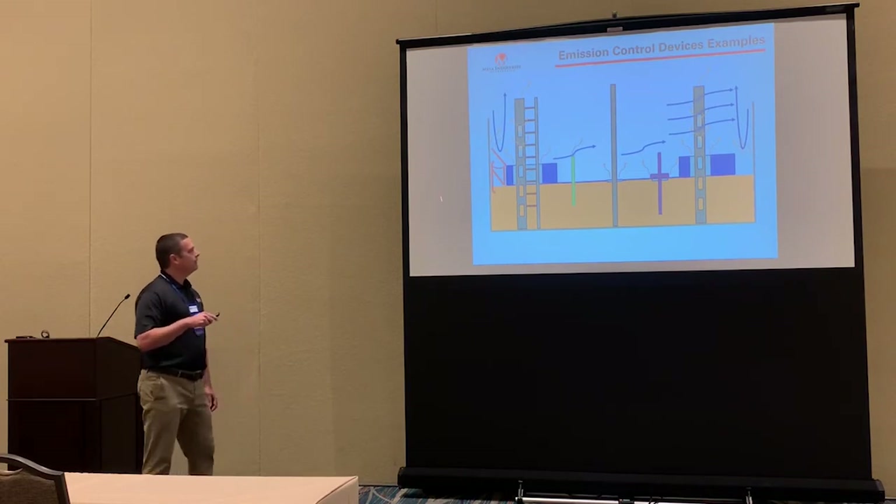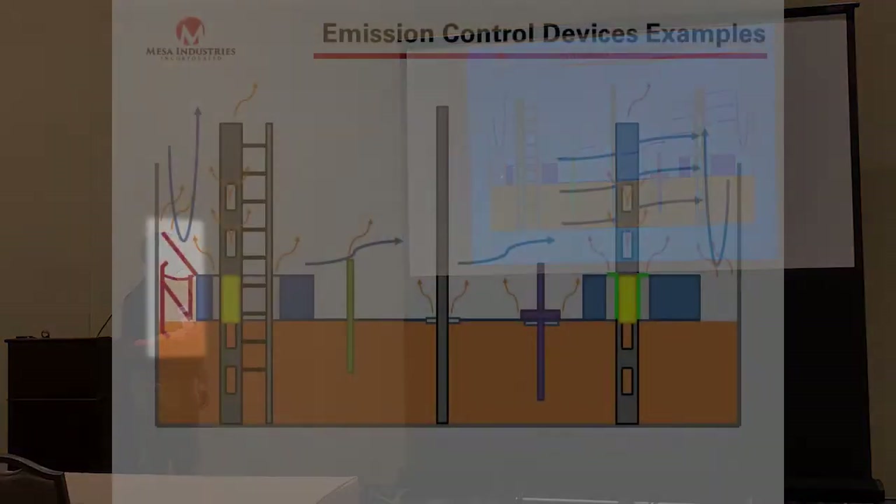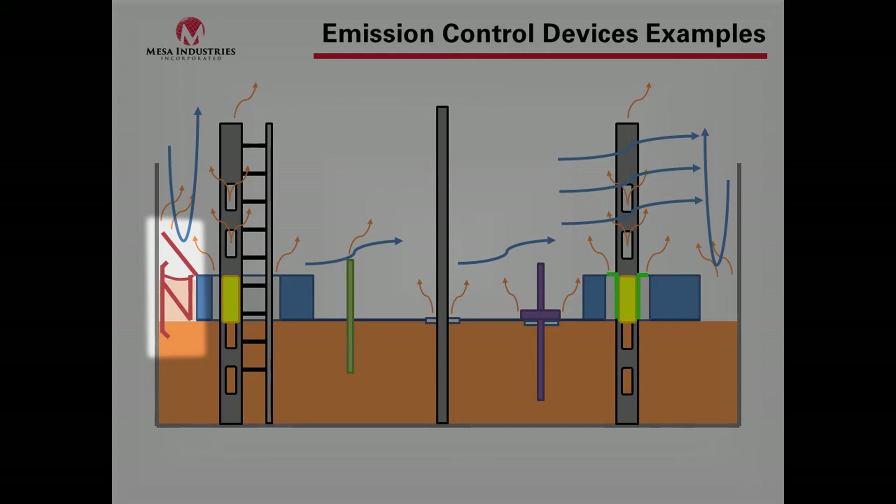Here is a rim seal — like a mechanical shoe seal with secondary. What we're accomplishing is covering the surface area using a vapor fabric. The main point is to fill the rim space while allowing the roof to move in and out. This seal is designed to move plus or minus four inches according to API, so we need a very flexible seal at that point.